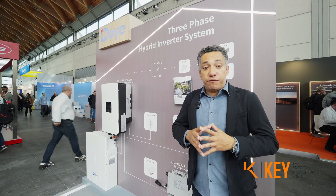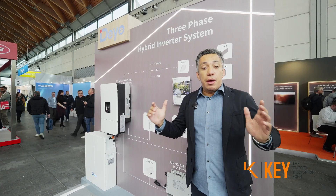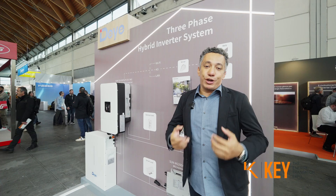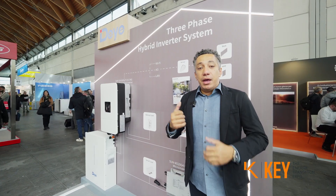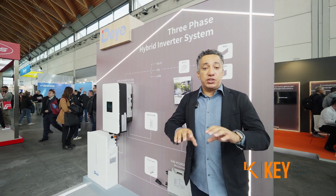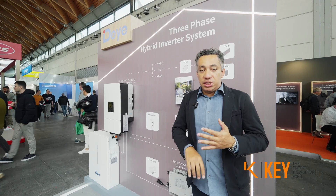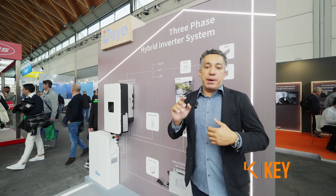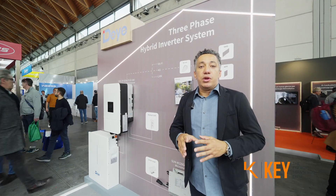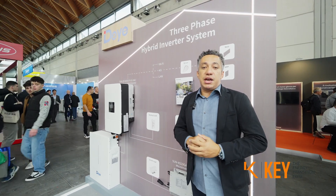A great advantage of DAE is that we are compatible with several batteries in the market, of course including ours, and you don't need to buy any extra device. Everything you need is inside the box, including the CTs — no backup box or anything extra needed. Everything required to install the system is included.